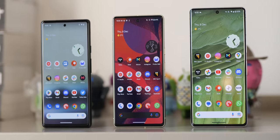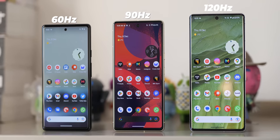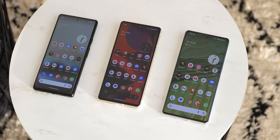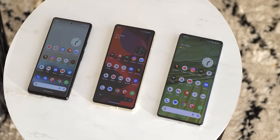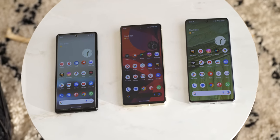The Pixel 6a has a 60Hz 1080p AMOLED panel. The Pixel 7 has a 90Hz 1080p AMOLED panel, and the Pixel 7 Pro ships with a 120Hz 1440p AMOLED panel — you can see the obvious stepping in quality there. All three screens are excellent at their respective price points. Interestingly, this year you can actually drop the Pixel 7 Pro's display to 1080p if you want to, which isn't a function present on any other Pixel smartphone released today.